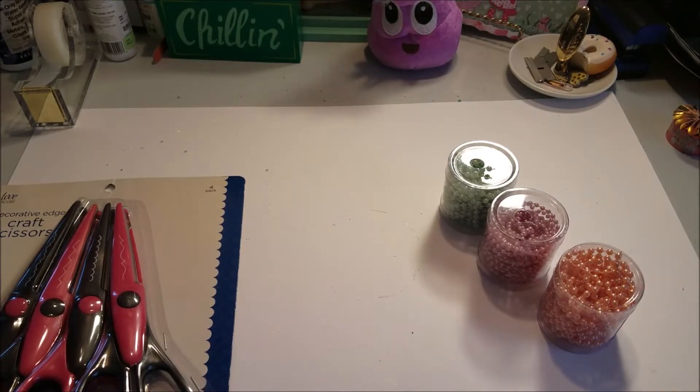Hey guys, welcome back to my channel! How's everybody doing on this hot day? So yes, I have another haul — I can't help myself. I went to AC Moore and Hobby Lobby, so let's get started.